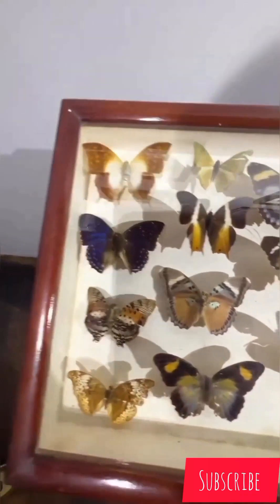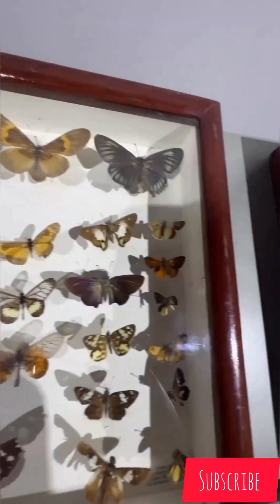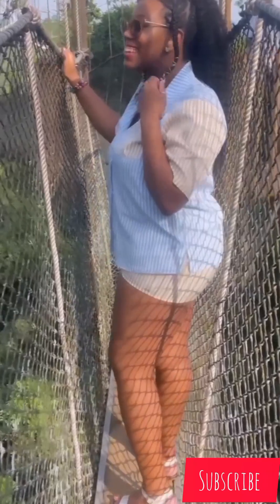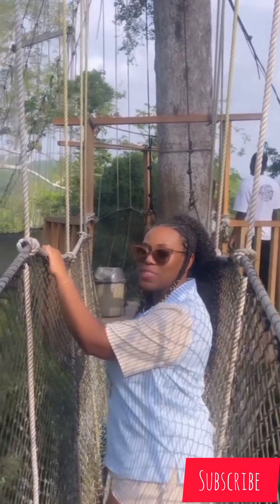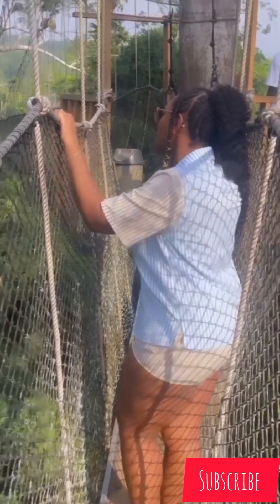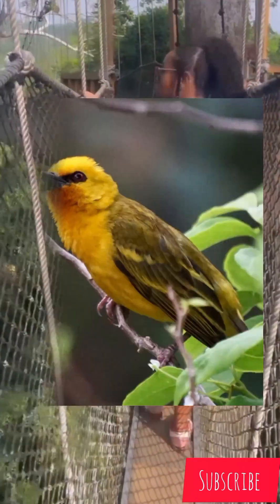I'm going to show you the fees you have to pay and what to expect at Kakum National Park. The park has a very long series of hanging bridges known as the Kakum canopy walkway, at the forest canopy level, providing access to the forest — a unique feature in the entire African continent.